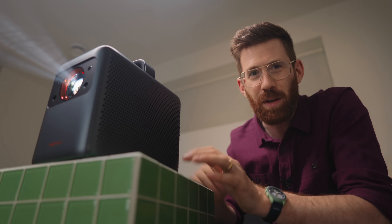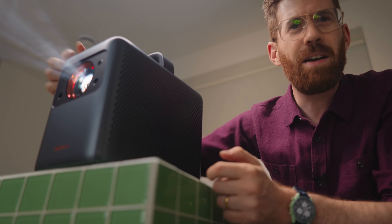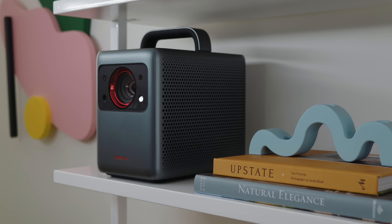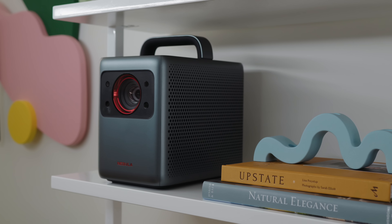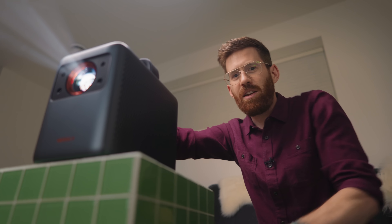Now it's just in focus automatically — it does that with a camera built in that can actually see the screen. So we have an all-in-one unit that can really handle virtually everything automatically: built-in Wi-Fi, built-in Android TV, and that laser advantage of being brighter, more energy efficient, and also delivering better color accuracy.